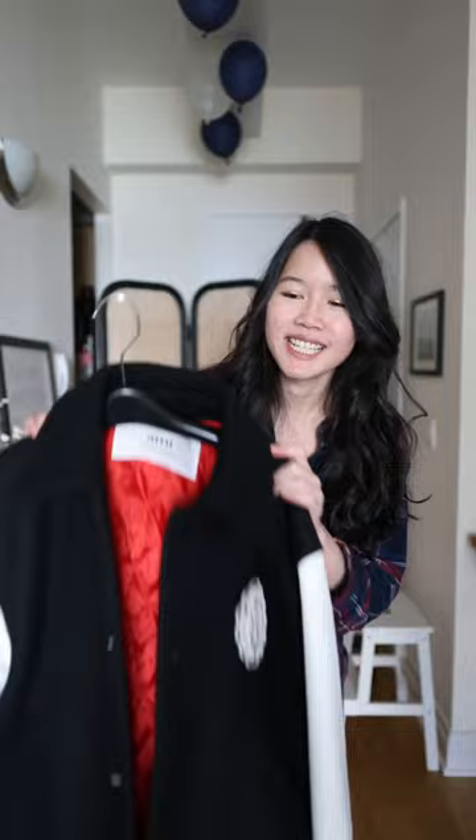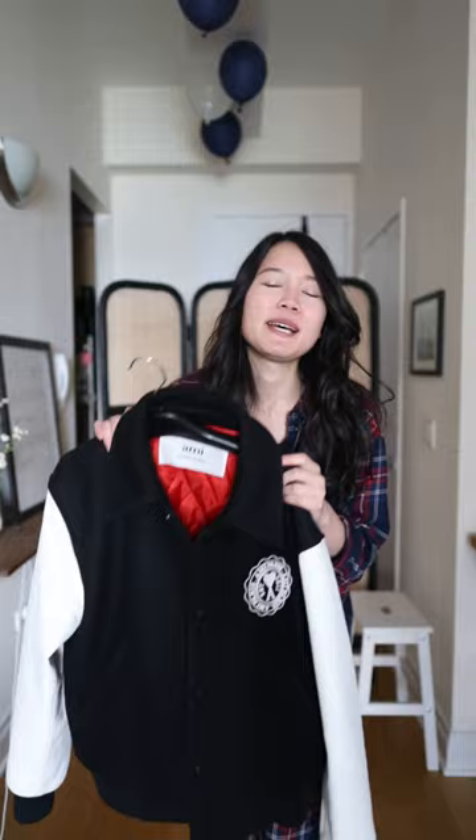Hi guys, so today I will be styling up my husband's closet and this is one of my favorite videos to do because it really helps me maximize my wardrobe by stealing his. Today we are styling up this beautiful bomber jacket from Ami Paris.